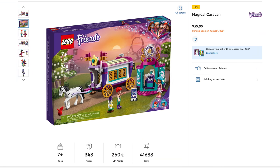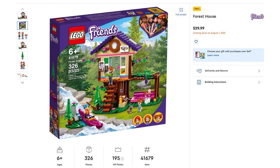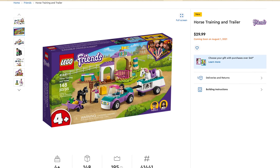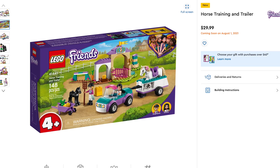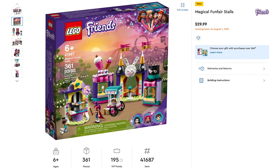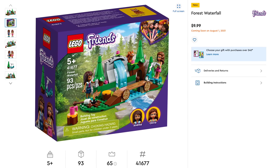Halfway through Friends sets — the Magical Caravan, set number 41688, includes 348 pieces, retailing for $39.99. Moving on to Forest House, set number 41679, includes 326 pieces, retailing for $29.99. Next, Horse Training and Trailer, set number 41441, includes 148 pieces, retailing for $29.99. We also have the Magical Funfair Stalls, set number 41687, includes 361 pieces, retailing for $29.99. Last Friends set is the Forest Waterfall, set number 41677, includes 93 pieces — the cheapest one yet — retailing for $9.99.